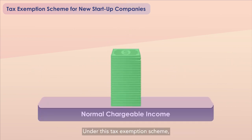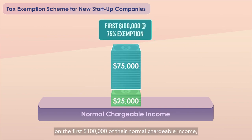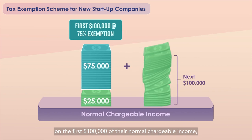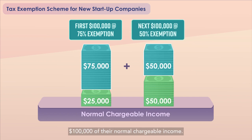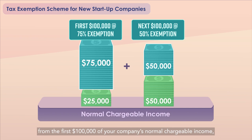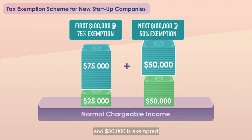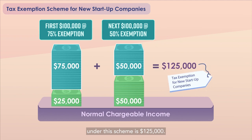Under this Tax Exemption Scheme, companies will enjoy a 75% exemption on the first $100,000 of their normal chargeable income and a further 50% exemption on the next $100,000 of their normal chargeable income. This means that $75,000 is exempted from the first $100,000 and $50,000 is exempted on the next $100,000. The maximum exemption for each YA under this scheme is $125,000.